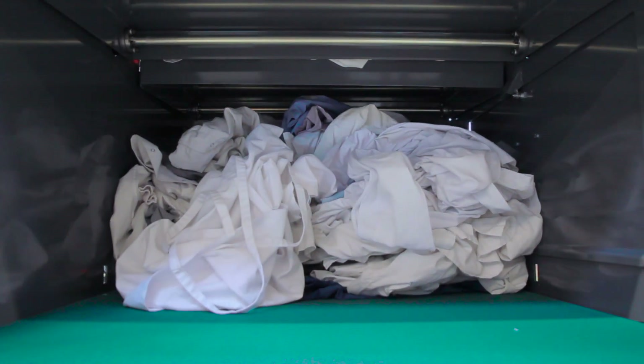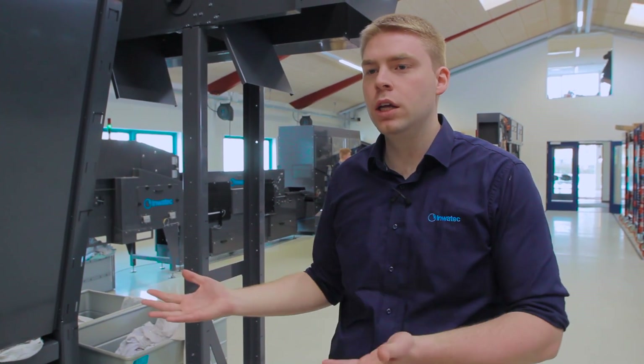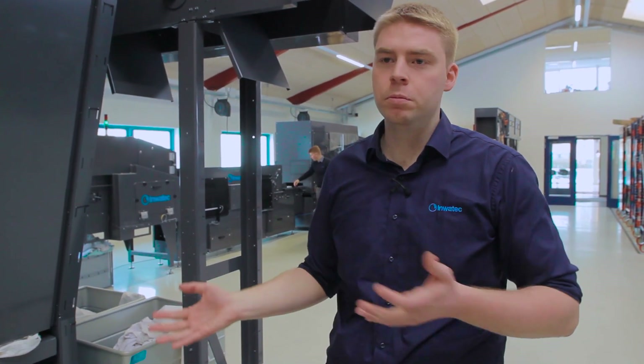The benefit of the silo is that it can be integrated directly into the belt or bag system of the laundry, meaning that no manual handling is required before or after the washing process.